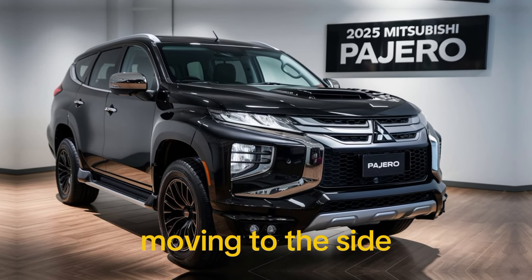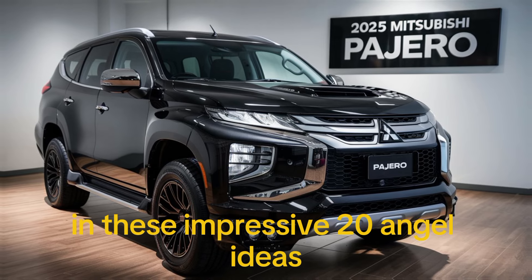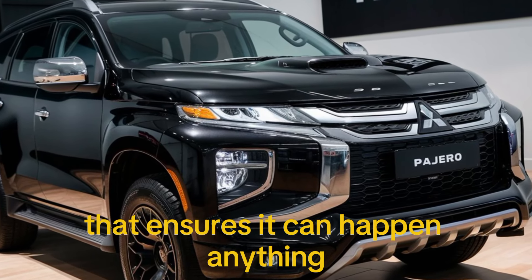Moving to the side, you'll notice the robust wheel arches housing these impressive 20-inch alloy wheels. The side profile is muscular yet elegant, with sharp lines and a high ground clearance that ensures it can tackle any terrain.